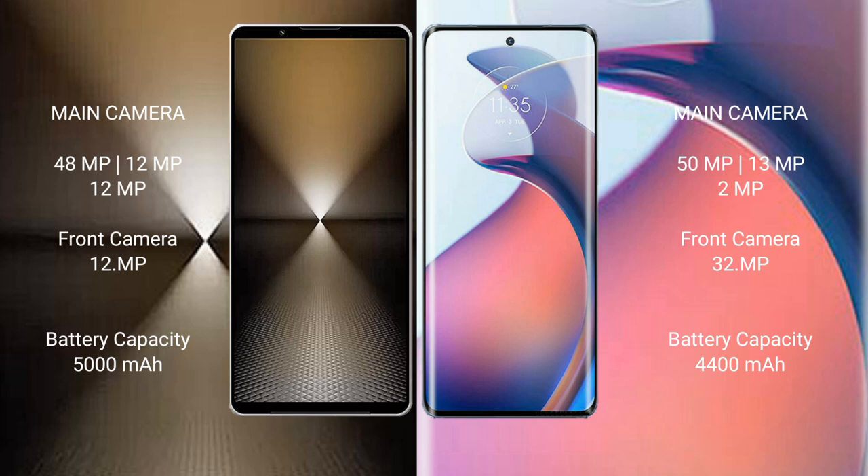The Sony Xperia 1 Mark VI has a 5000mAh battery with 30W fast charging support. The Motorola Moto S30 Pro has a 4400mAh battery with 68W fast charging support.